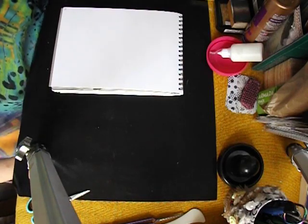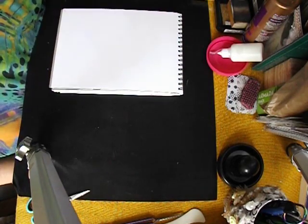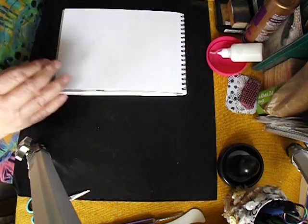Hello everyone, welcome back to my channel and welcome to another page in my altered notebook — well, it's actually a notepad, a watercolour pad, so you know the hinges at the top.